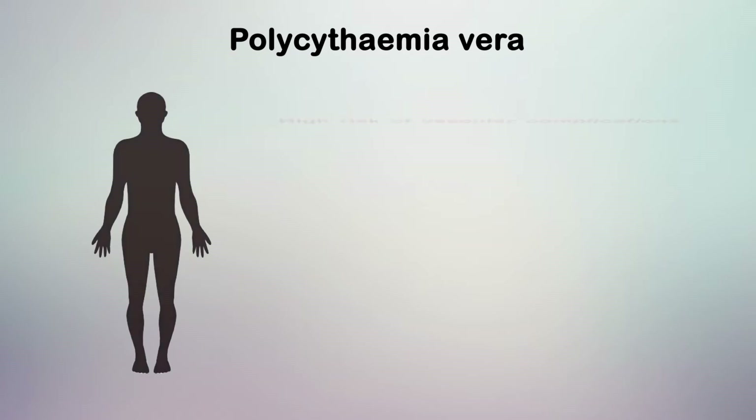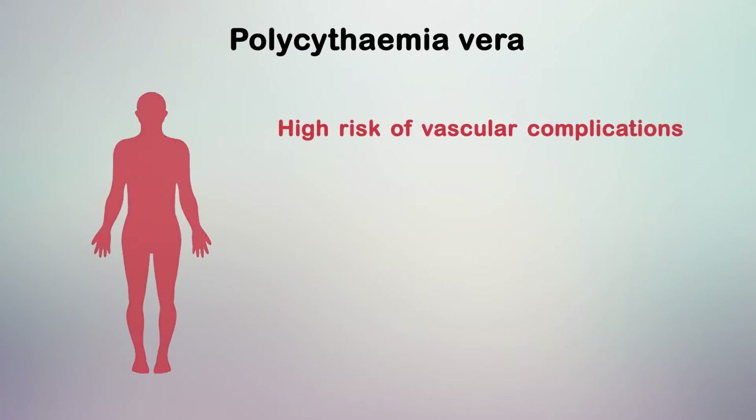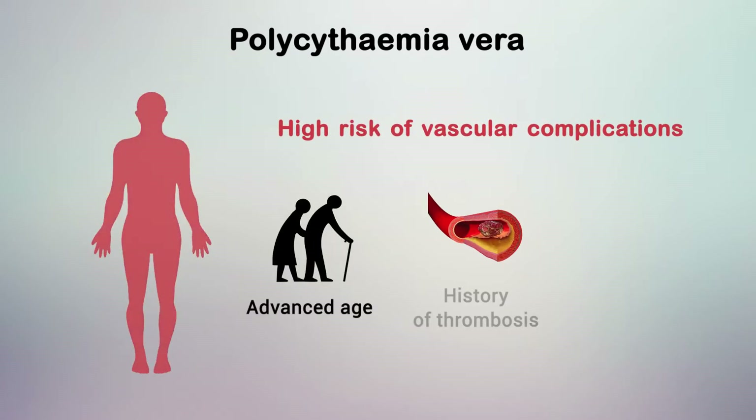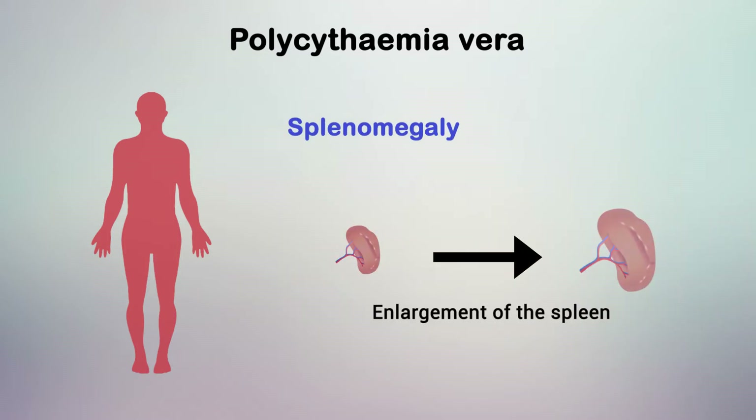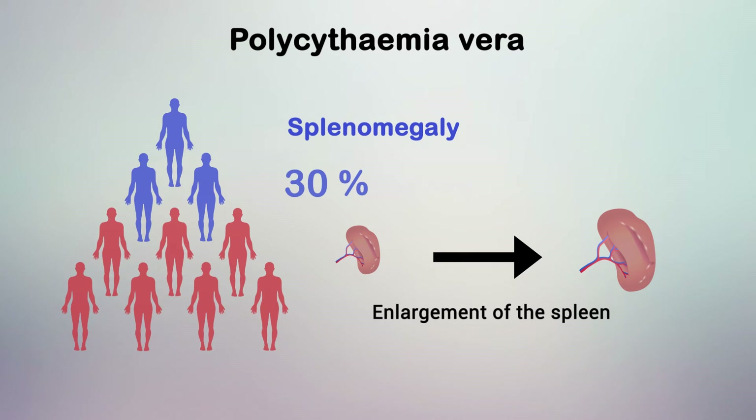Furthermore, these patients are at high risk of vascular complications which are associated with advanced age, history of thrombosis, and leukocytosis. Splenomegaly can also be observed in about 30% of patients during the course of the disease.